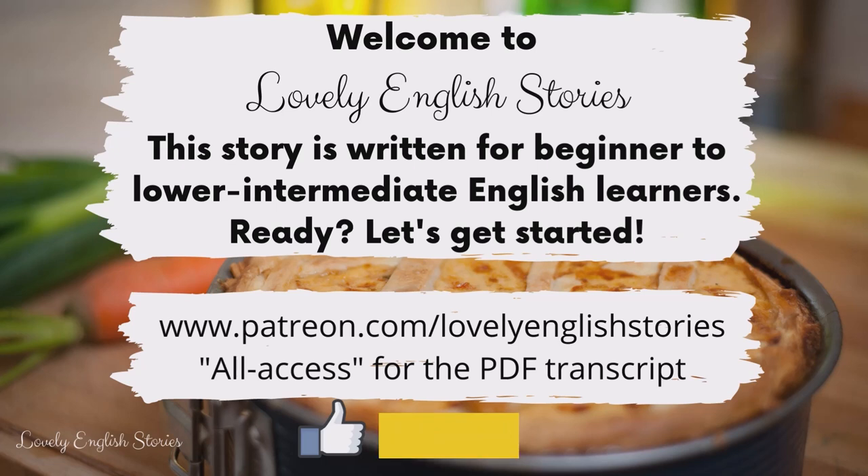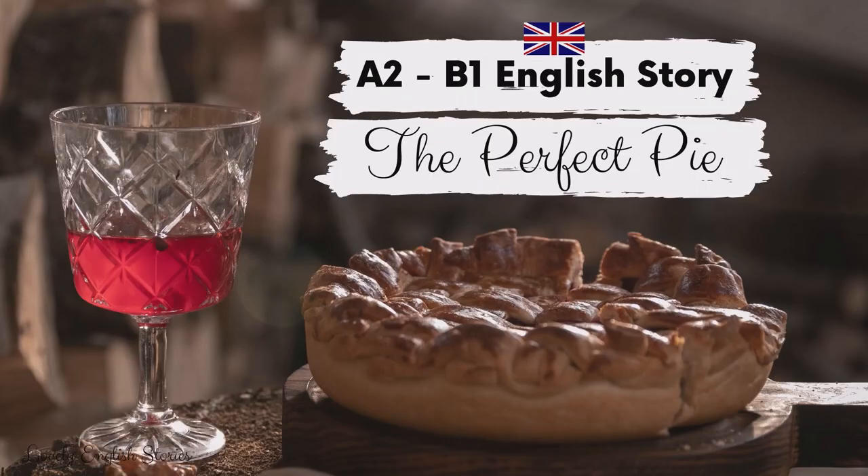Hello and welcome to Lovely English Stories. Thank you for stopping by. This story is written for beginner to lower intermediate English learners. Ready? Let's get started. A2/B1 English Story: The Perfect Pie.